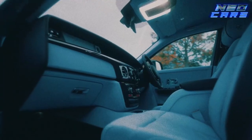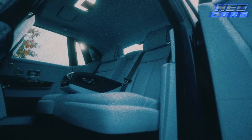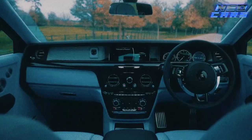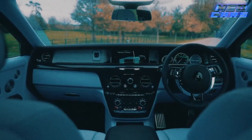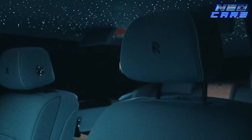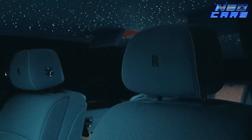The piece de résistance: the reverse-hinged coach doors. These are doors that say 'I've arrived, and I did it in ultimate style.' The Phantom's grille is so iconic you'll turn heads faster than a spinning top. This is the car that doesn't just set the standard — it is the standard.